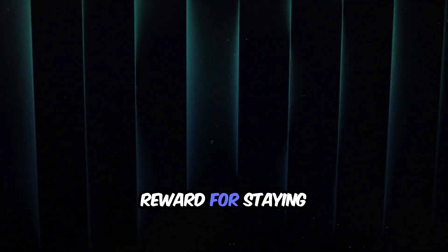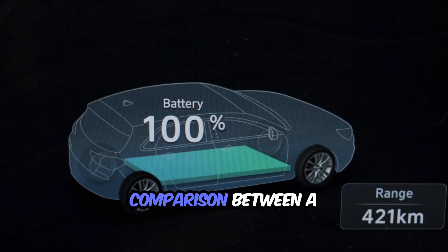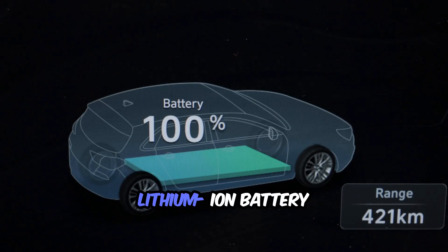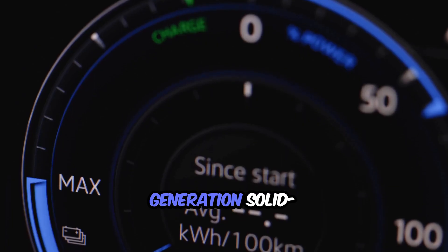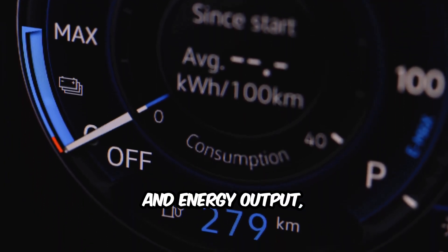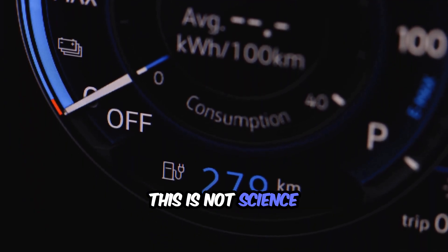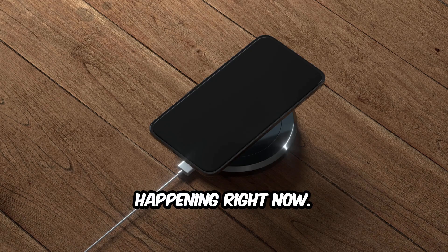Here is a quick look at a real-world comparison between a current-generation lithium-ion battery and a next-generation solid-state prototype. As you watch the charge speed, heat levels, and energy output, notice how the solid-state battery performs. This is not science fiction — it is science happening right now.